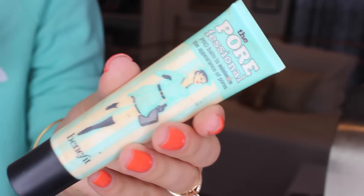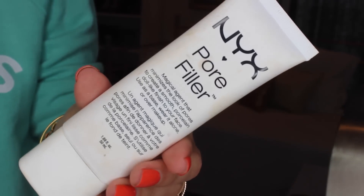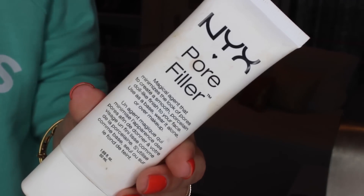Now I am moving on to a pore filler primer. I sometimes use two primers because they do different things — this one is going to make your skin look completely poreless and really smooth, and I think it keeps me matte throughout the day. My favorite is the Benefit Porefessional Primer, and a pretty good dupe is the NYX Pore Filler. I personally think the Porefessional is a lot better — I definitely notice it makes my pores look smaller and my skin texture look smoother.